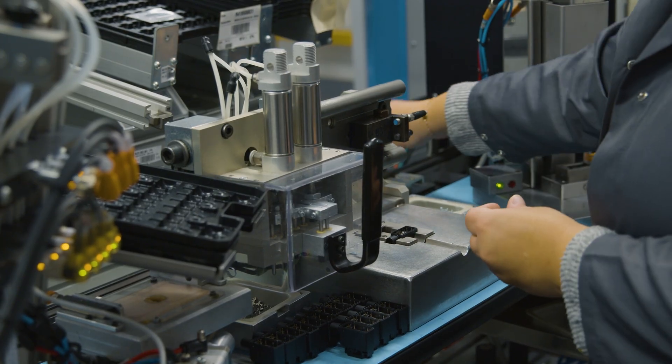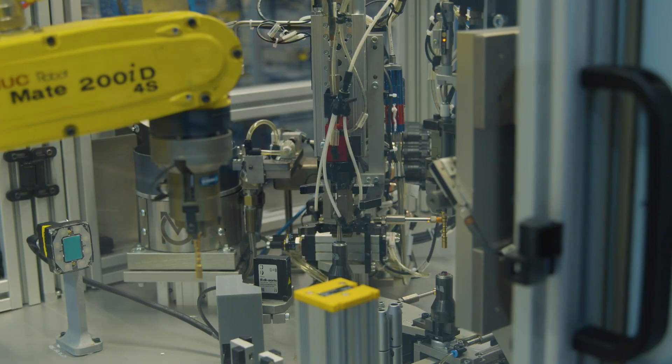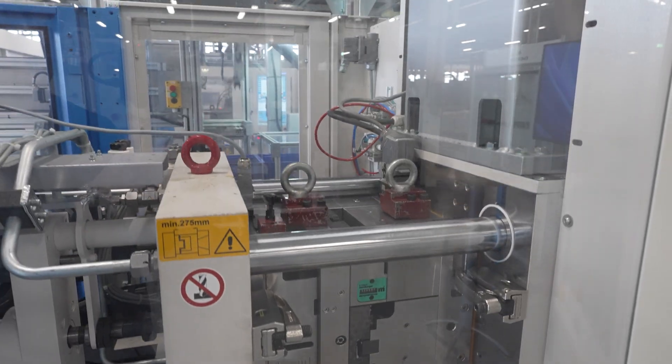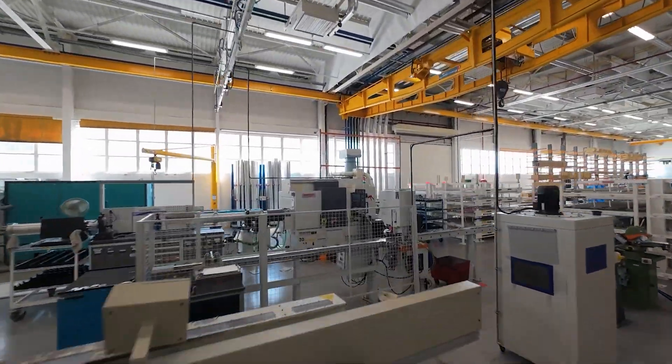Our state-of-the-art laboratories conduct extensive durability and performance tests, simulating real-life conditions to guarantee long-term reliability. Combined with our expertise and continuous improvement, this makes our product ready to satisfy the most demanding applications of end users.